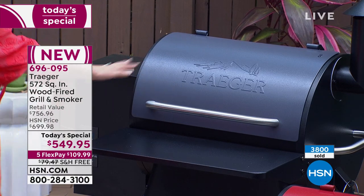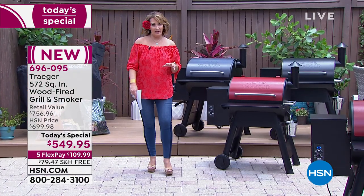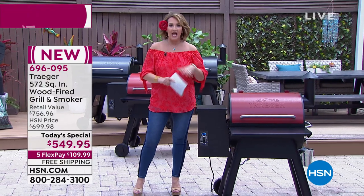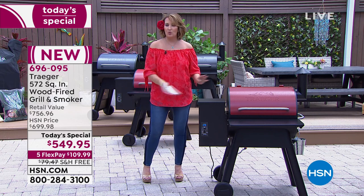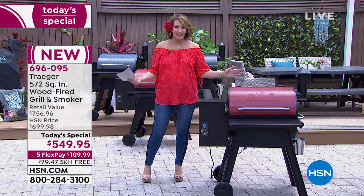If your family loves to grill — and don't we all — this is the greatest investment. You'll use this every single day, no muss no fuss. You pour the wood pellets right into the container and it does the work for you. It's not messy, but the quality of the food is amazing.